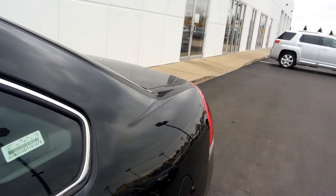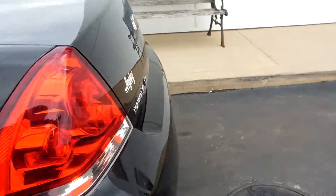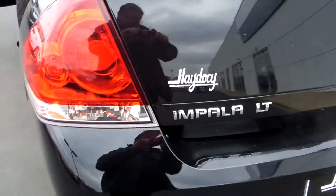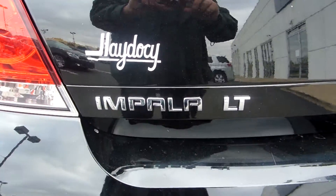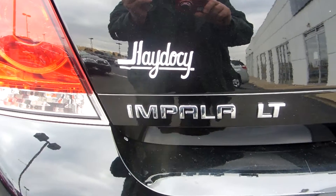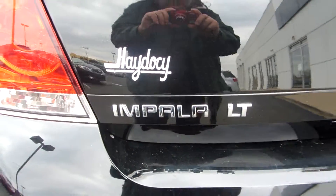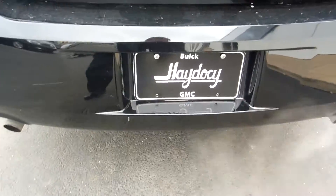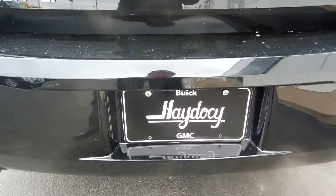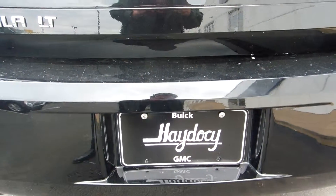The stock number on this car is SA1236. Again, it's a Chevy Impala LT 2013. It has 24,000 miles on it and it's a one owner vehicle. Stop by Haydesee and ask for Terry Applegate. Thank you very much.